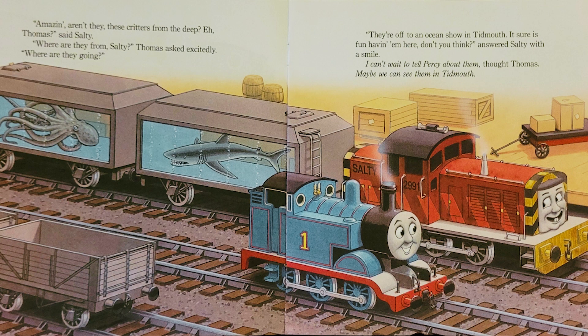Amazing, aren't they? These critters from the deep, said Salty. Where are they from, Salty? Thomas asked excitedly. Where are they going? They're off to an ocean show in Tidmouth. It sure is fun having them here, don't you think? answered Salty with a smile. I can't wait to tell Percy about them, thought Thomas. Maybe we can see them in Tidmouth.